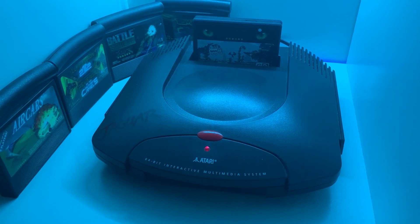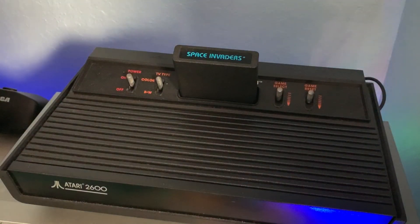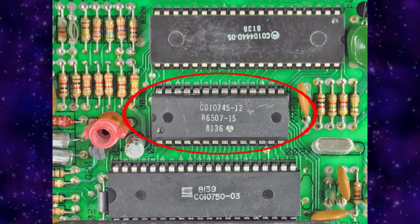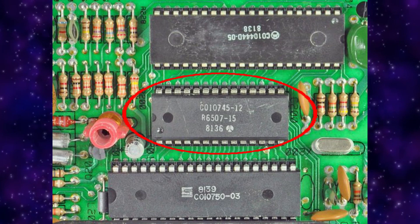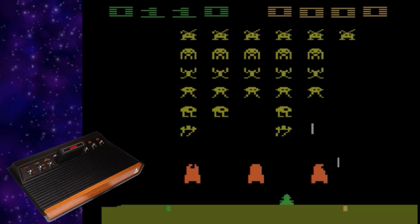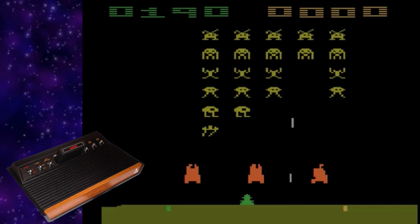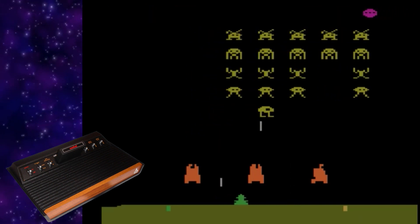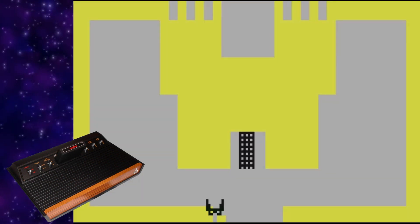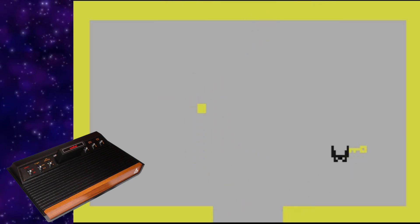Let's get into the weeds on this one. In order to figure this out, we're going to have to decide what determines a system's bitness. So let's start with the Atari 2600. It used a single 8-bit processor by MOS Technology called the 6507. This processor had an 8-bit data bus, which is the data lines for shuffling data around inside the system. It also had 128 bytes of memory and a very simplistic video processor called the TIA.